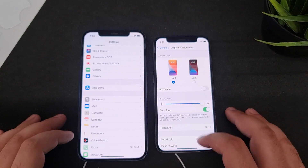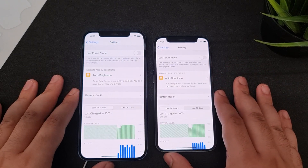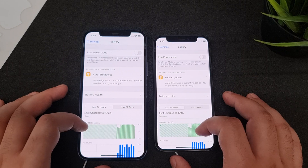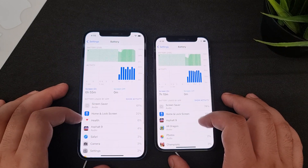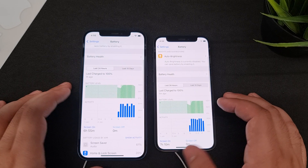The key difference is battery life. The iPhone 12 has a 2815 mAh battery, while the iPhone 12 Mini has a 2227 mAh battery. Both support fast charging at 20 watts, Qi wireless charging, and MagSafe. This is the main compromise with the Mini — a smaller footprint means a smaller battery, so factor that into your decision.